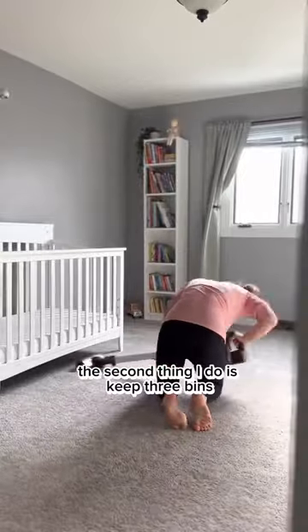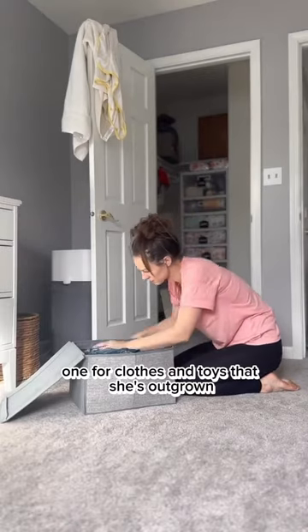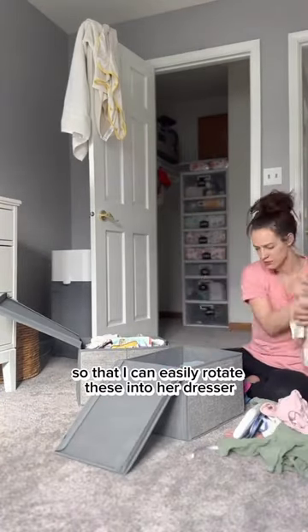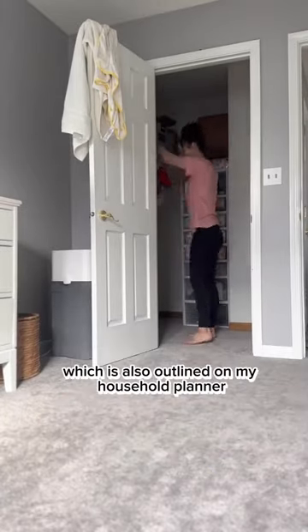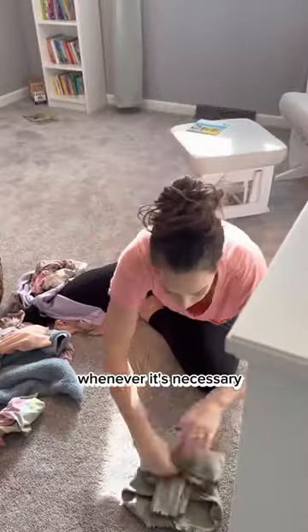The second thing I do is keep three bins up in her closet: one for donations, one for clothes and toys that she's outgrown, and one for future sizes so that I can easily rotate these into her dresser. And the third, which is also outlined on my household planner, is doing daily tasks like laundry whenever it's necessary.